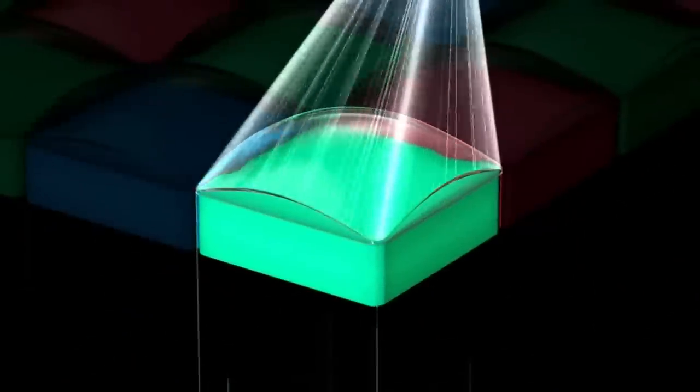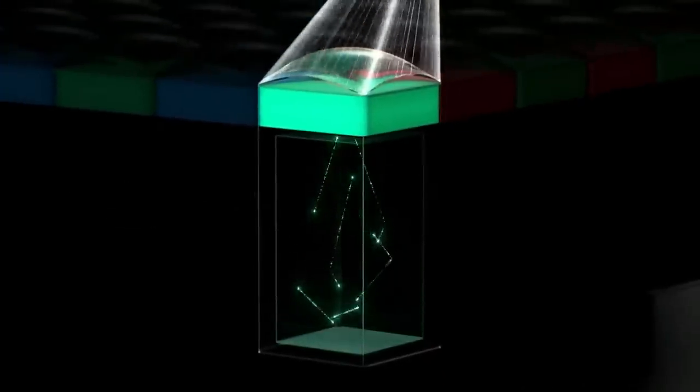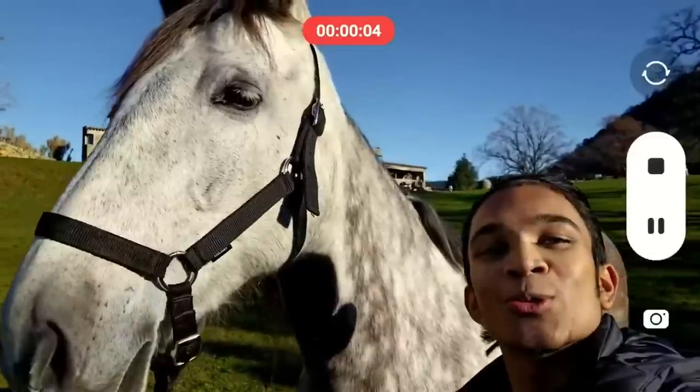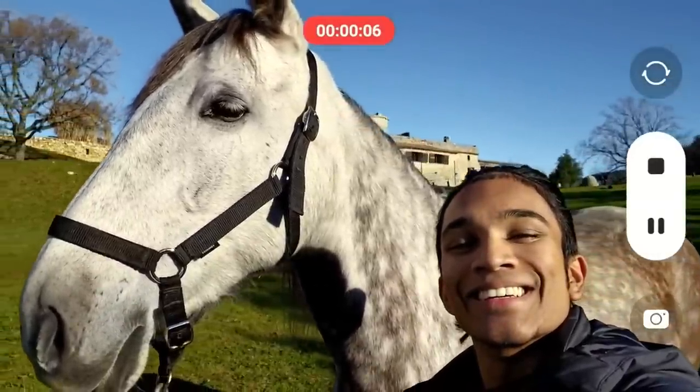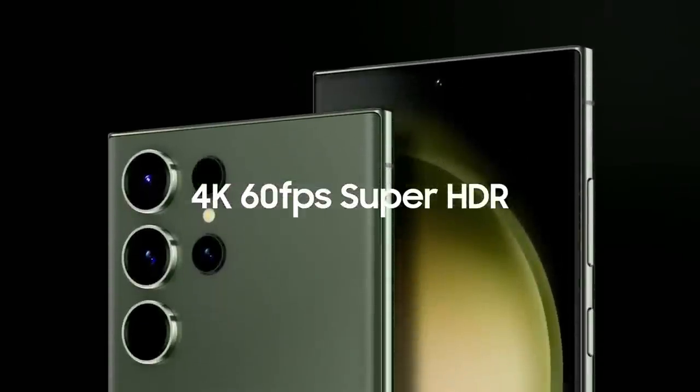Thanks to the 1.5 times increase in full well capacity, which increases the maximum amount of charge that each pixel can hold before saturation, allowing us to bring 4K Super HDR technology at 60 frames per second to both the rear and front cameras for the very first time.